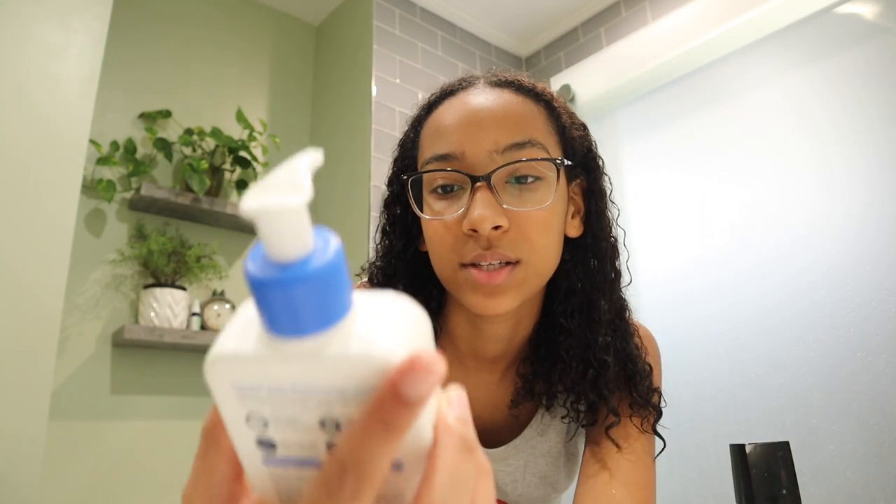I also use this, which is almost gone — it's the Daily Moisturizing Lotion for normal to dry skin, because I have a lot of dry skin. Sometimes it gets oily, but that's like once in a blue moon.